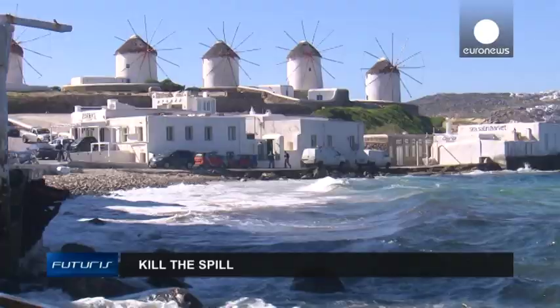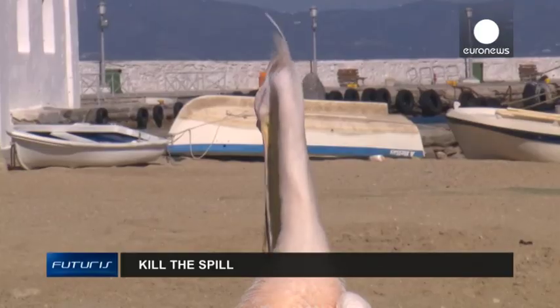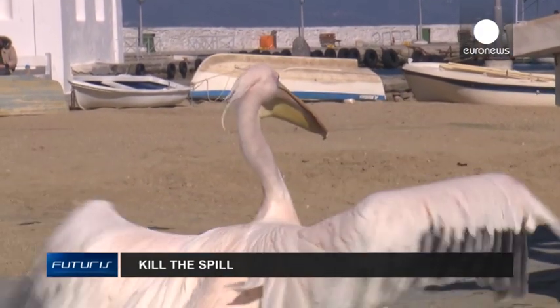The sea is naturally self-cleaning, because most pollution is eaten by microorganisms living in the water. But that process can be slow.